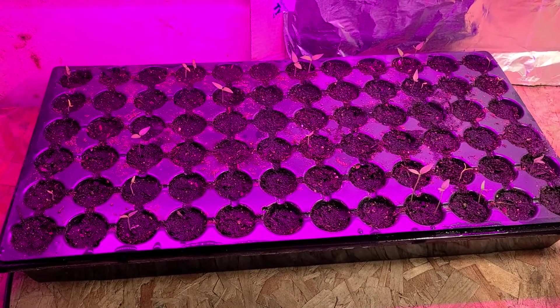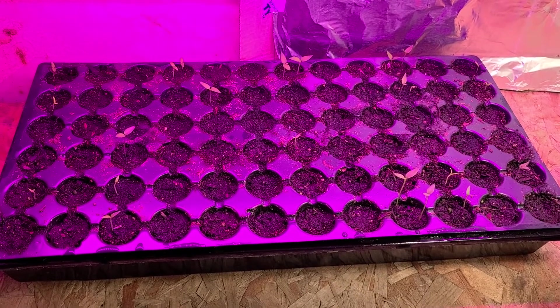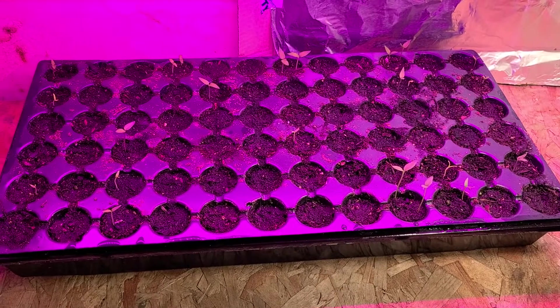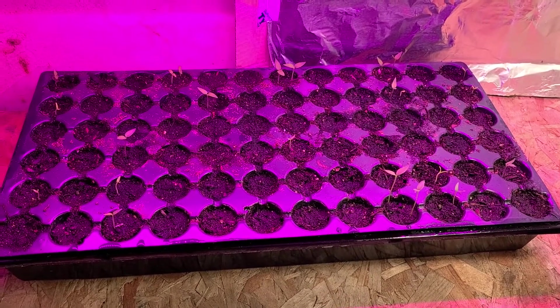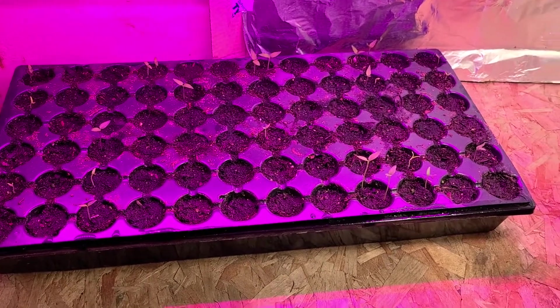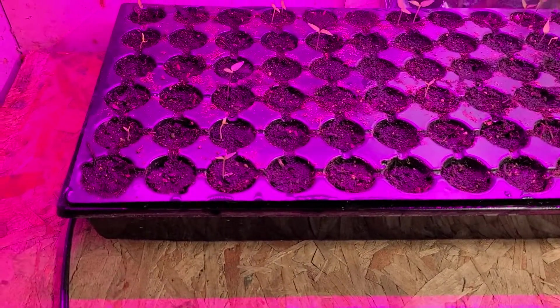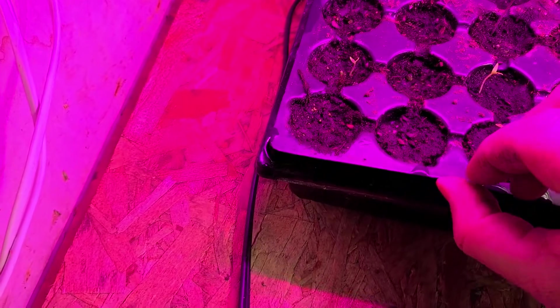Welcome back to the Obsessive Gardener. Today is January 27th, 2021, and we are looking at a 72-cell seed tray that I planted 10 days ago on the 17th. We already got quite a bit of activity going on here — it's a 72-cell tray and I believe it's a 10 by 20.